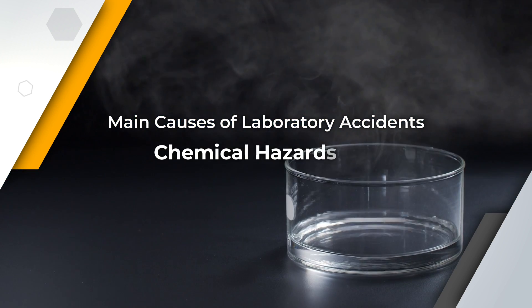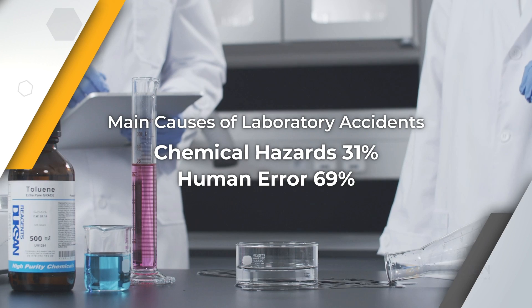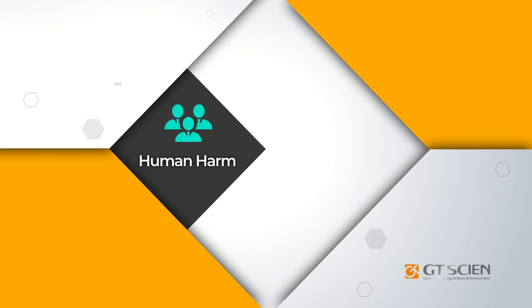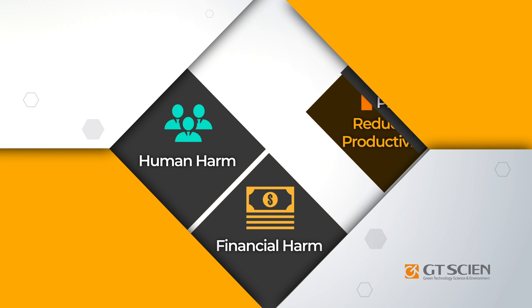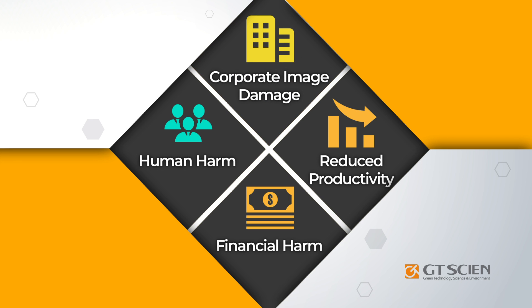Studies have shown that chemical hazards and human error are the main causes of laboratory accidents. These accidents lead to bodily harm, financial harm, reduced R&D productivity, and corporate reputational damage.